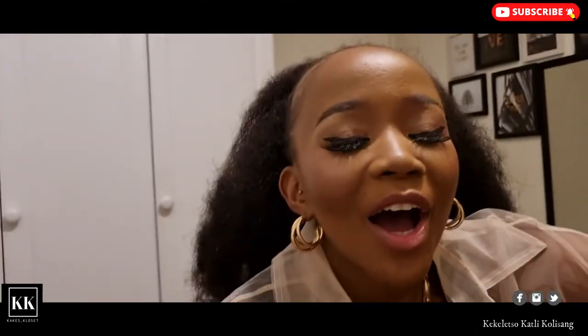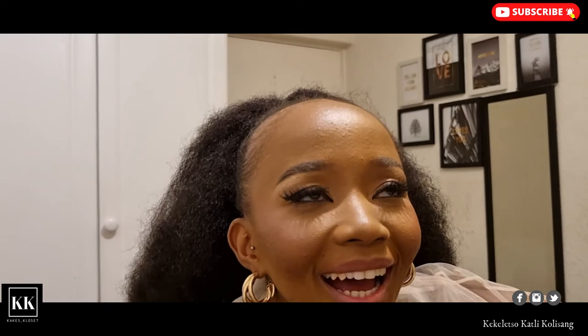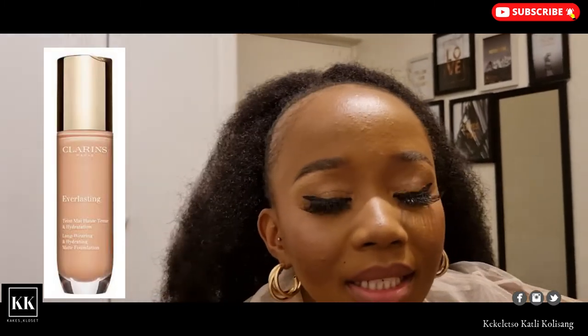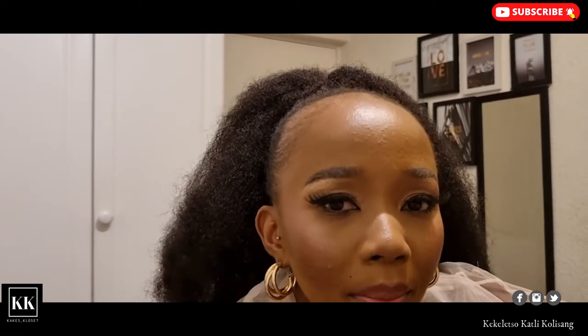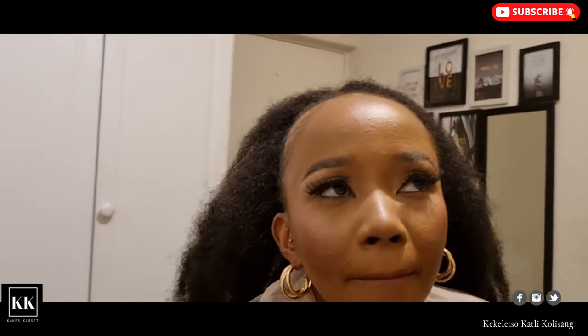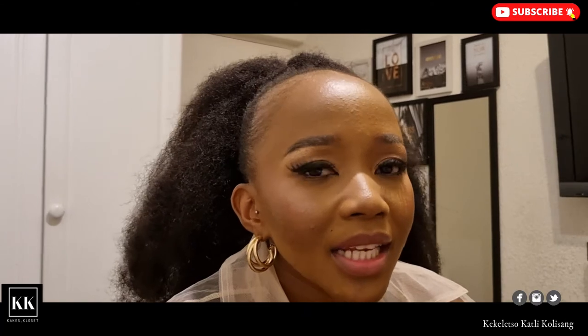I spent the entire day wearing this foundation by Clarins and just wanted to see how it goes. This is a hydrating matte foundation by Clarins — full coverage. I was very skeptical about it because it made my skin look so orange at first. The consultant also didn't help confidence-wise, saying nothing comes close to the level of Estée Lauder.